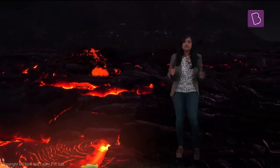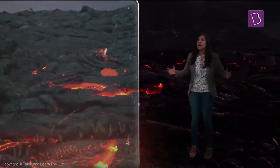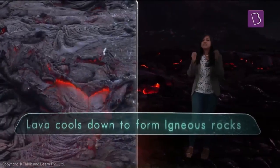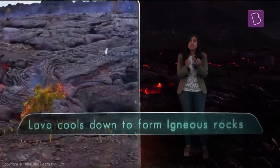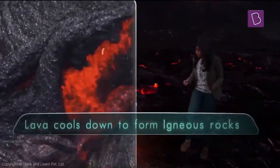The temperature of the atmosphere is going to be lower than the lava, so the molten rocks start to cool down. In some time they soon start solidifying, and slowly they're going to form hard rocks.